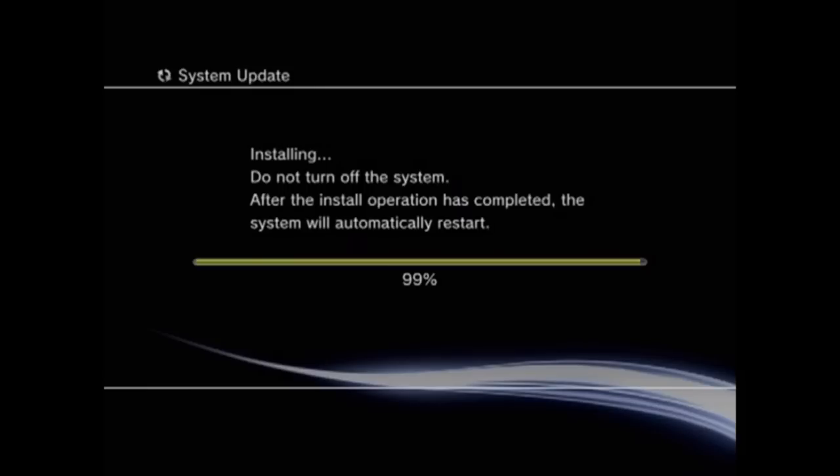He called Sony and Sony told him to do pretty much the same thing I'm trying, and it's just not working. I don't know if you guys can see the screen — it's probably kind of fuzzy — but it says 'Installing, do not turn off the system. After the installation operation has completed, the system will automatically restart.'